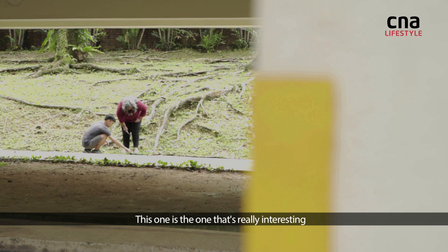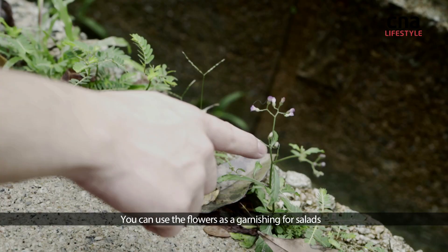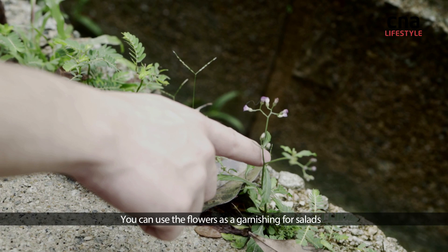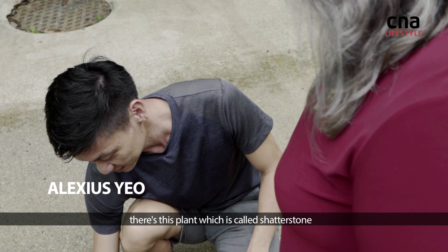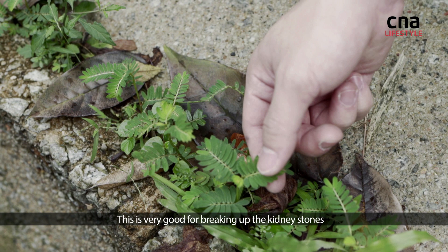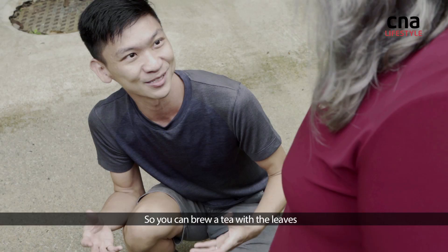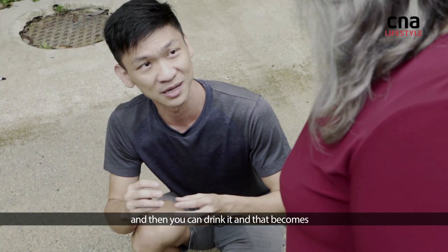This one is really interesting — it's called Cupid's Brush. You can use the flowers as a garnish for salads, and the leaves can be used as a medicinal tea. Talking about medicinal teas, there's this plant called Shatterstone. It's very good for breaking up kidney stones — you can brew a tea with the leaves and drink it, and it becomes a purging kind of medicinal tea.